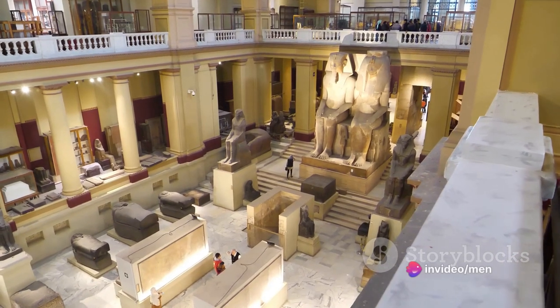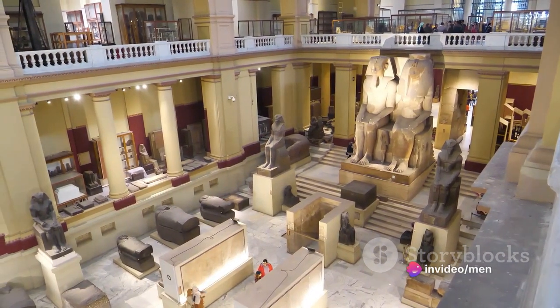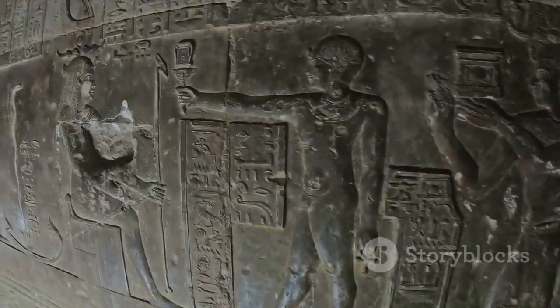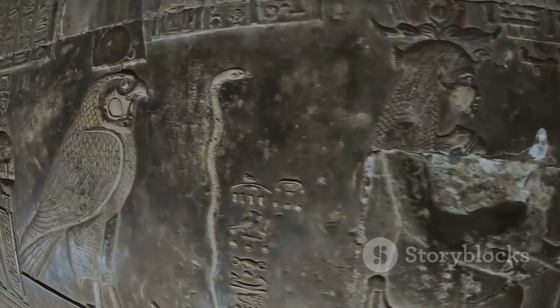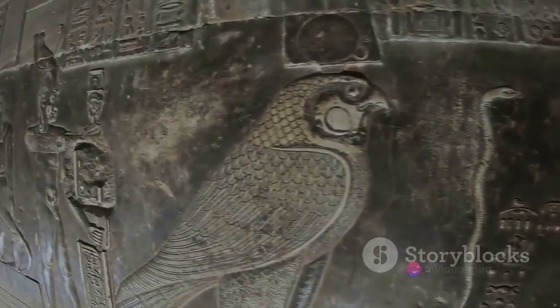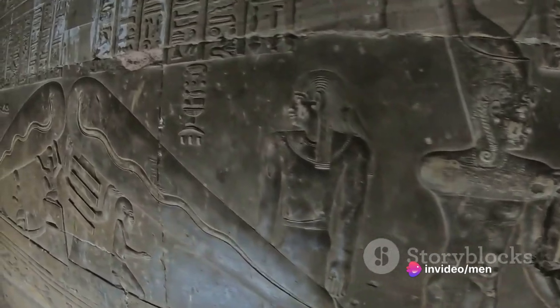Our fourth mysterious artifact is the Serapeum of Saqqara. This massive underground tomb, home to 24 giant stone boxes, each weighing about 70 tons, has puzzled archaeologists. The precision with which these boxes have been carved out of a single piece of stone baffles modern technology, leaving us to wonder about the advanced craftsmanship of the ancient Egyptians.